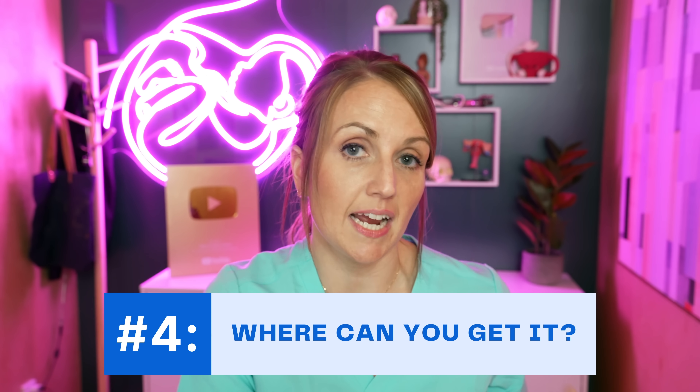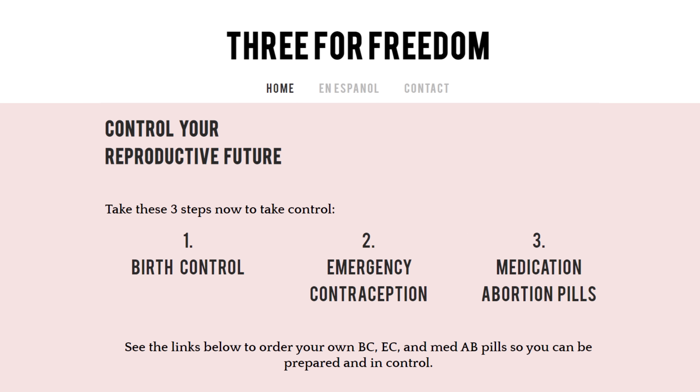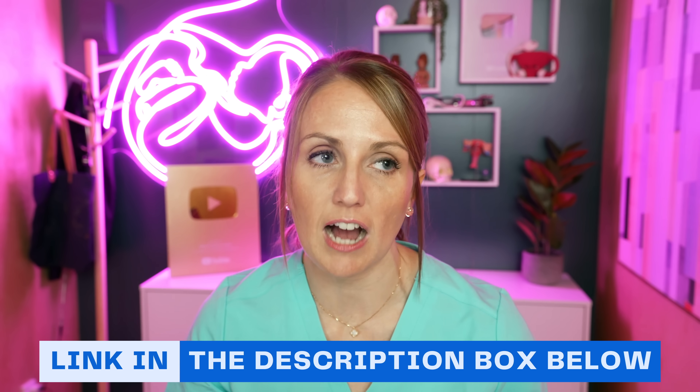Where can you get emergency contraception? Having it on hand before you need it increases how well it works, because it removes the delay from the moment something goes wrong to actually taking the medication. You can get a prescription for Ella; levonorgestrel and Plan B are over the counter. You can also order from websites — Plan B is on Amazon. Three for Freedom (threeforfreedom.com) has great information for accessing mail-order emergency contraception, birth control, and abortion pills. Dr. Jennifer Lincoln introduced me to that site. I'd highly recommend checking it out and trying to keep some form of emergency contraception on hand if there's any chance you might ever need it.